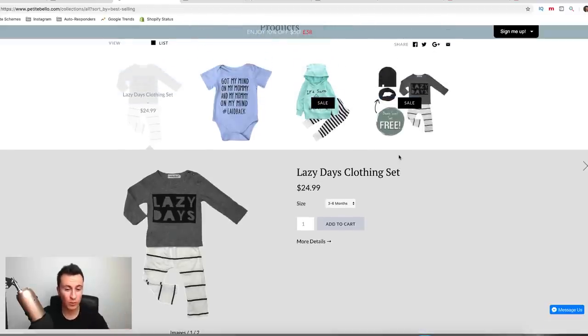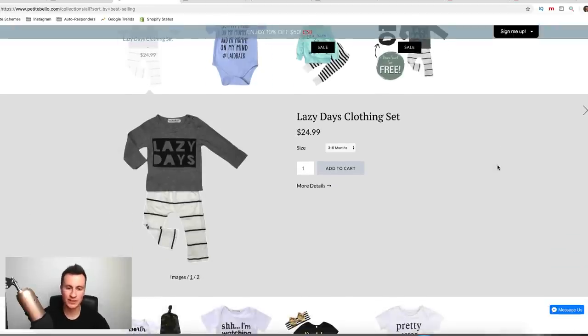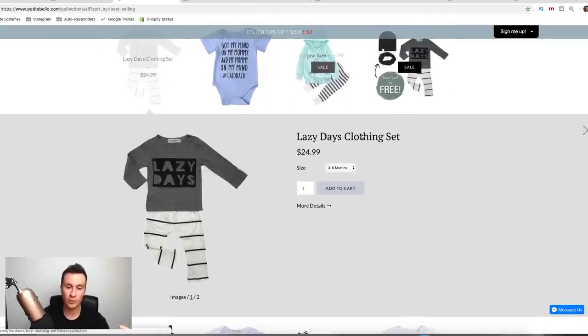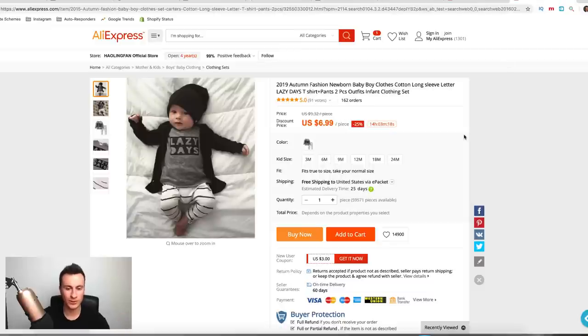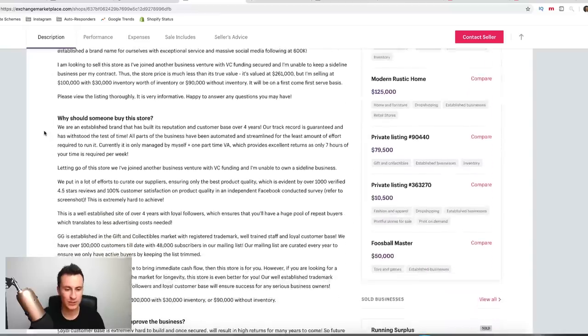So that's store number one. If you're at the point where you want to start a store and you're not sure what niche or what product, you've pretty much got everything in front of you now. You've got a proven product that we know sells really well, you've got the price you can sell it at, and you've actually got the supplier and where to source it from as well. Let's go into store number two — I'll try and speed up a bit.